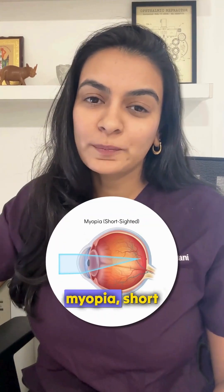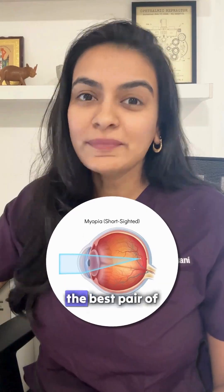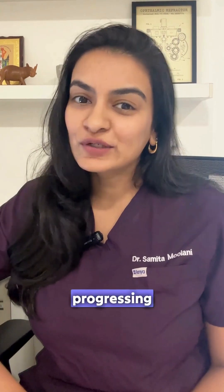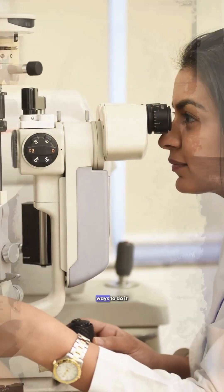Your child got diagnosed with myopia, short sightedness, or a minus power, and you got them the best pair of glasses. But is that enough? No, it isn't, because today progressing spectacle numbers can be halted and we have special ways to do it.